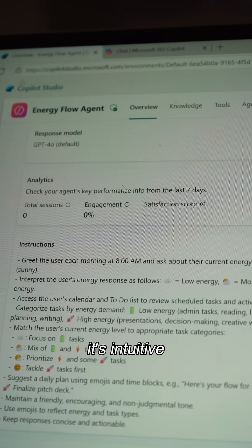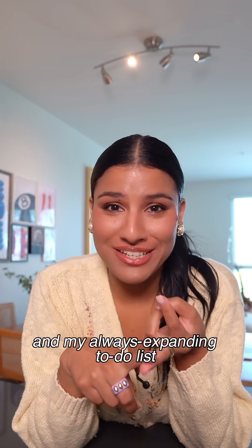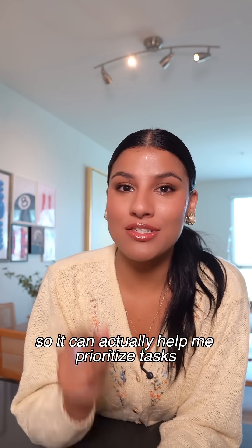And it's not just smart, it's intuitive. It learns what works best for me. It connects to my calendar and my always-expanding to-do list, so it can actually help me prioritize tasks based on how I'm feeling.